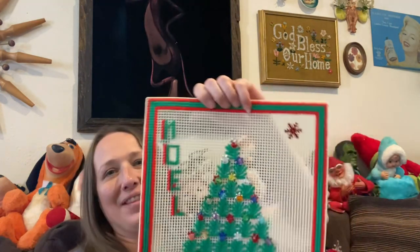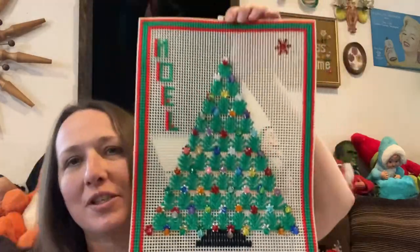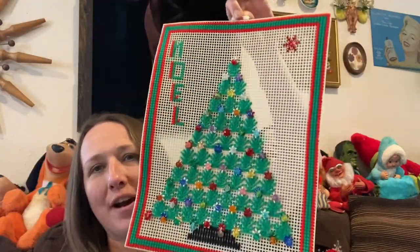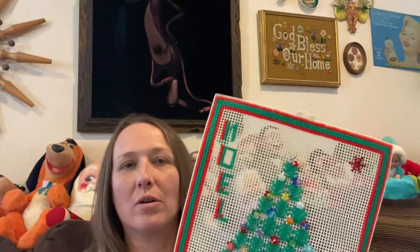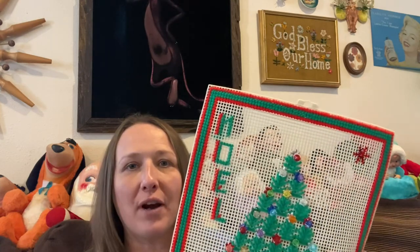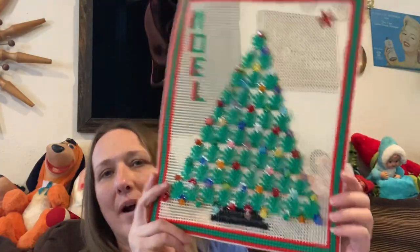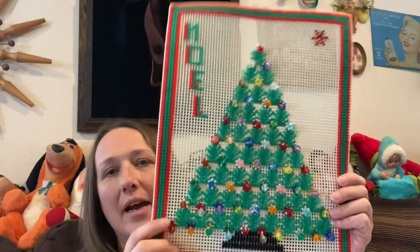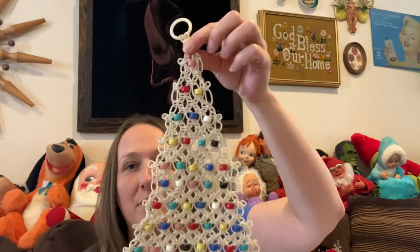I picked up this beaded piece — I love all the beads on there, so kitschy. It would look so cute in a red frame. That's a good tip: if you find something like this, go to the dollar store or Walmart, find a cheap frame, get a can of spray paint. I recommend Rust-Oleum spray paint — not Krylon — and you can paint any frame to match your decor.